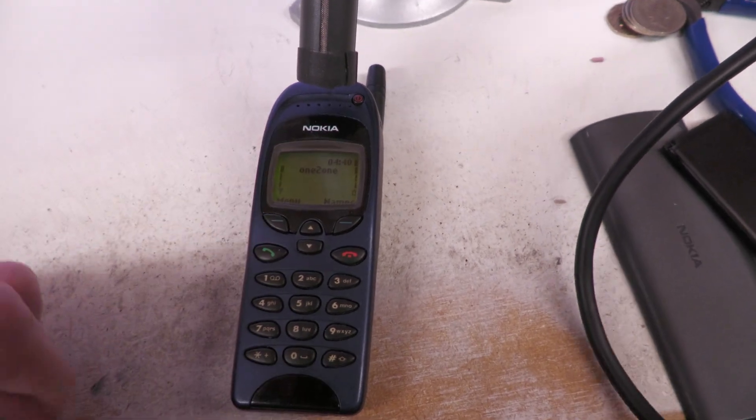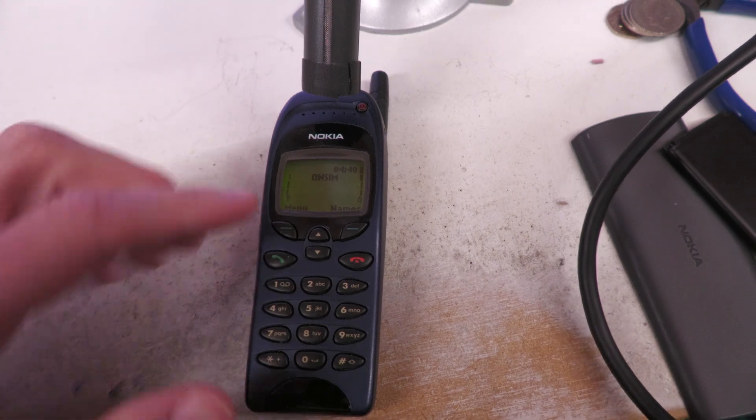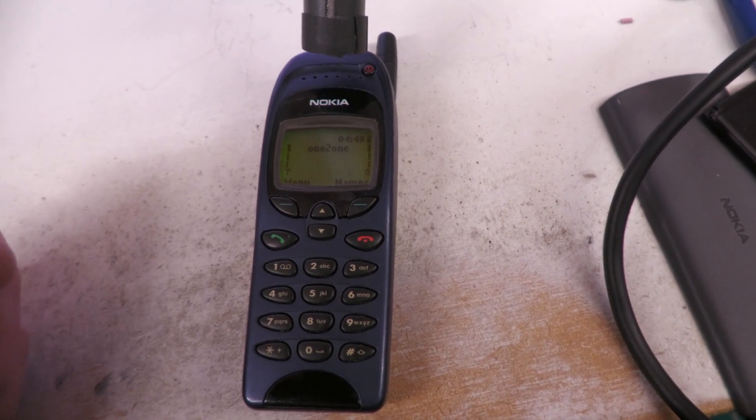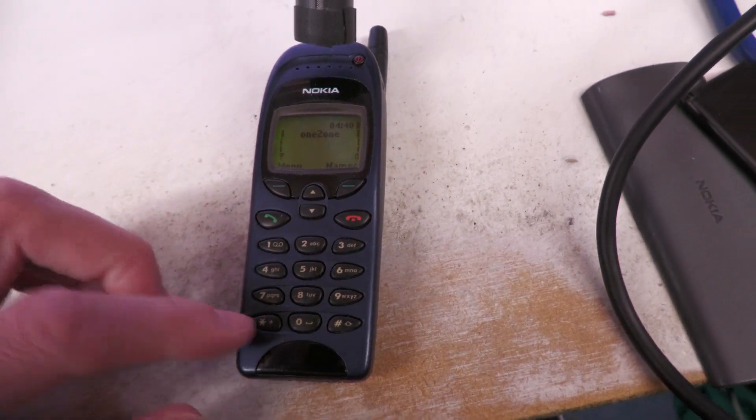So I'll just demonstrate the hold music on the Nokia 6150. This actually uses the GSM codec, so it should sound absolutely terrible for music — but you'll probably find it will actually sound better than the new Nokia.